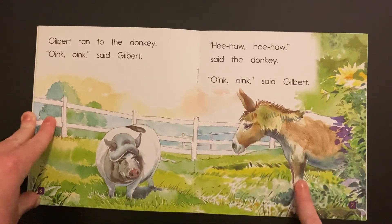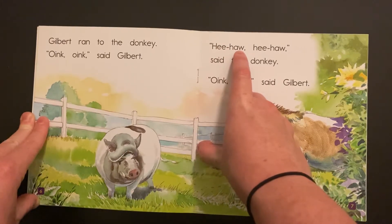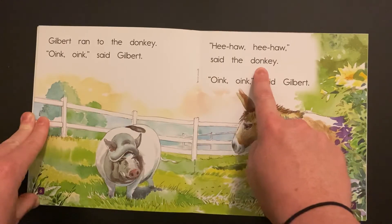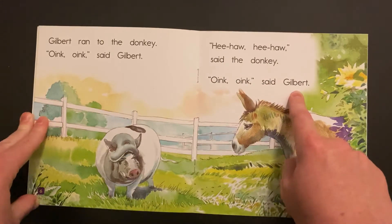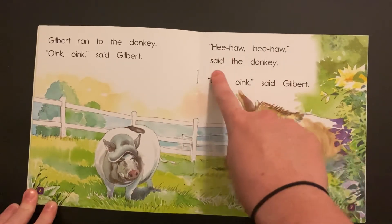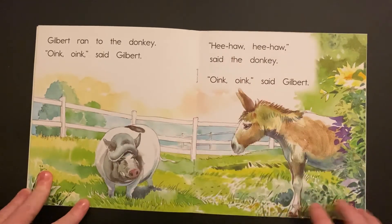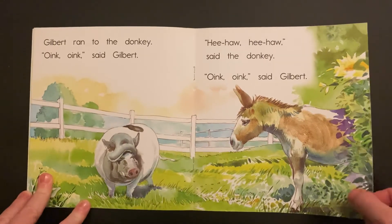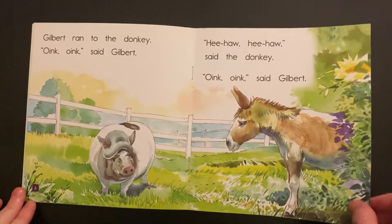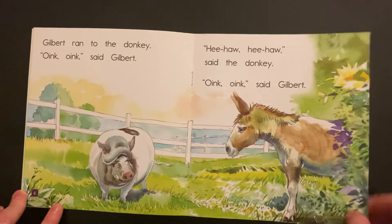What does the donkey say? It's okay if you don't know — let's sound it out. So we don't know what they're saying because they're talking in their animal languages, huh? Hee-haw, hee-haw, said the donkey. Oink! Oink! said Gilbert. That's a little closer to what donkeys actually sound like. Later you could ask your family to look up online and play a donkey noise — you might be able to hear what they sound like. It's like hee-haw, hee-haw.